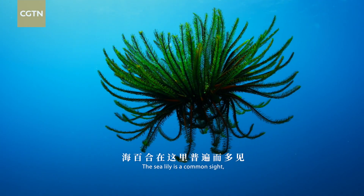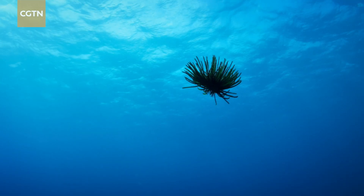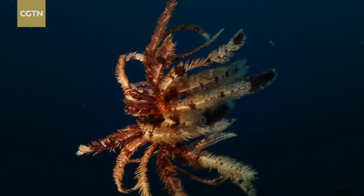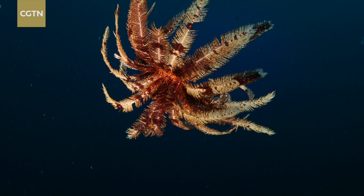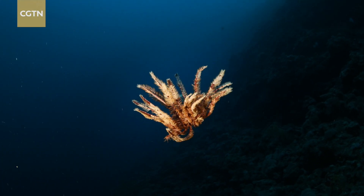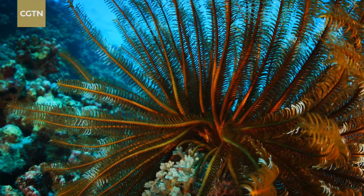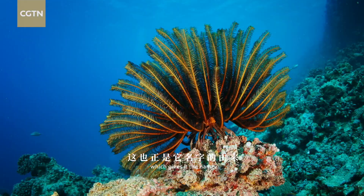The sea lily is a common sight, known for its distinctive name and shape. The creature sitting on the seabed is demure like a blossoming lily, which gives it the name.